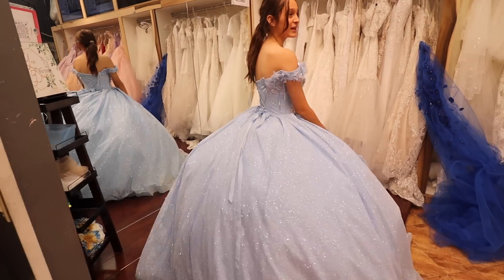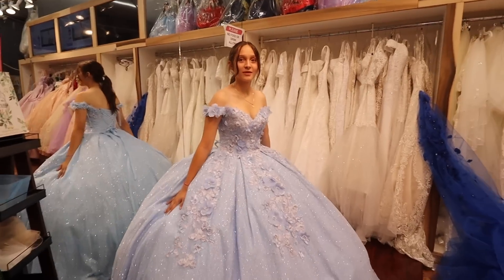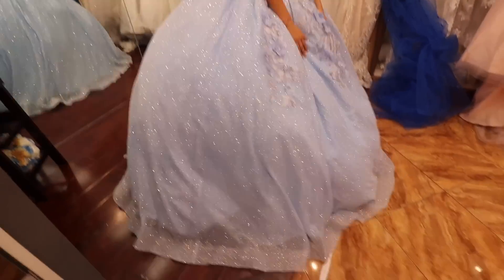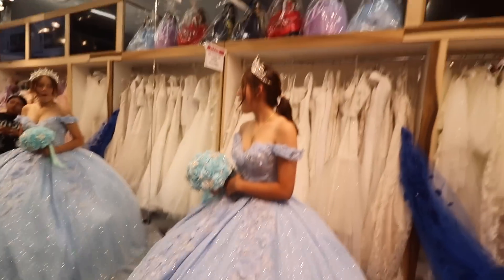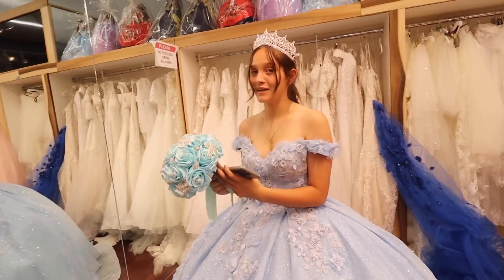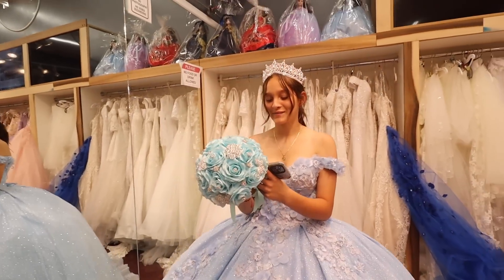Nelly got her dress! She's putting a crown on — she also has a cape but the cape isn't here. She thinks she needs a bigger crown, so we can do a bigger crown. Nelly got her dress! I'm so excited. My pockets are crying.